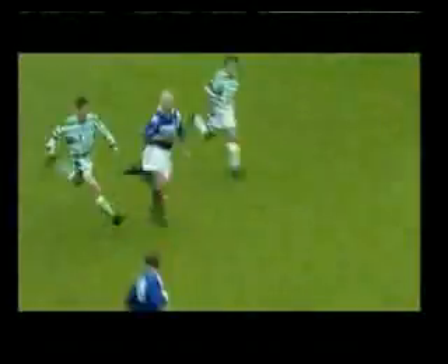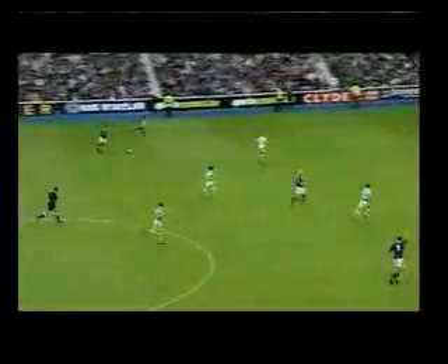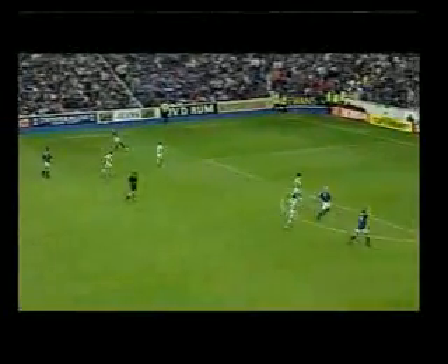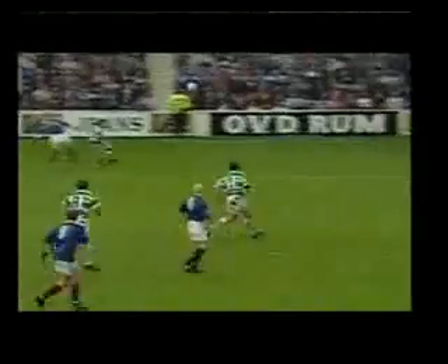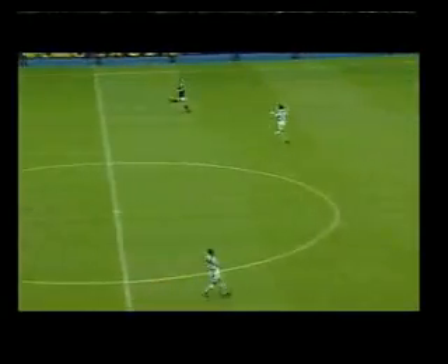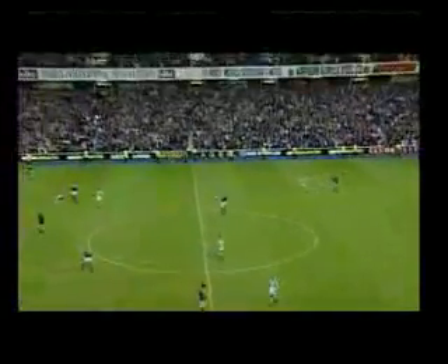The Celtic players can't believe it and Gascoigne might punish them now on the counter-attack. Celtic are fit in the back. Lowdrop, way for Albert. There's Gascoigne — Gascoigne right the counter-attack. And what about the finish! Rangers have won the first Old Firm match of the season and the gap at the top of the table goes to five points.